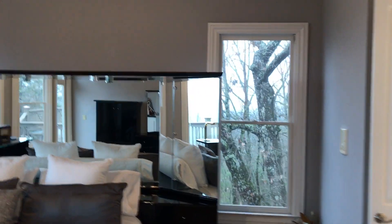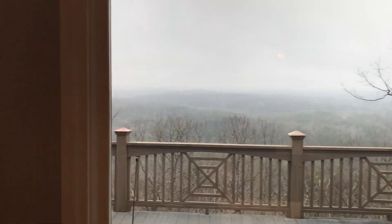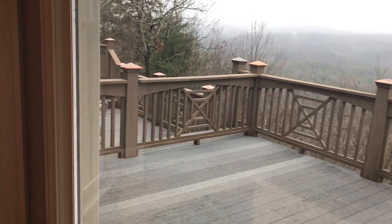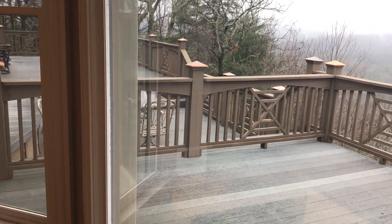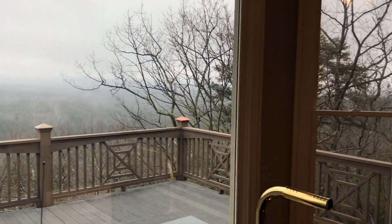Going into the master, you'll see tray ceilings with a very nice color palette. There are excellent views outside and your own walk-out to the deck. The deck itself has a railing to separate the master deck from the lower deck, so during parties people don't have to go through your room. It's got 180-degree views and beautiful wood floors.